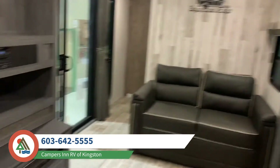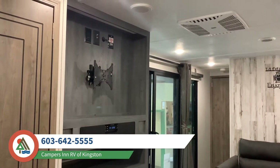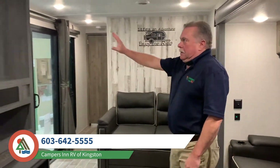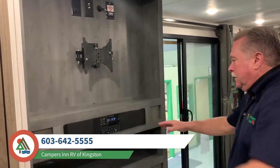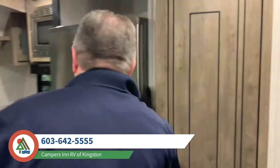Two reclining chairs across from your fireplace — the fireplace will throw 5,000 BTUs of heat. You can use it for ambiance or for heat on cool mornings and evenings if you don't want to run your regular heater. There's a place for a TV here that will swivel around, plus a nice little sound bar stereo system with a CD player.